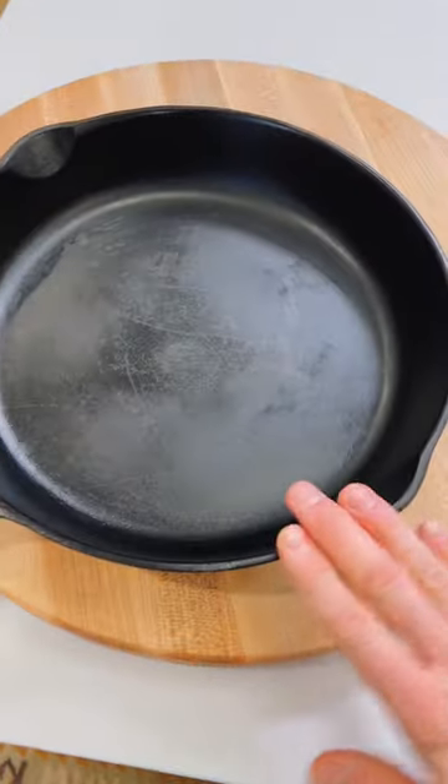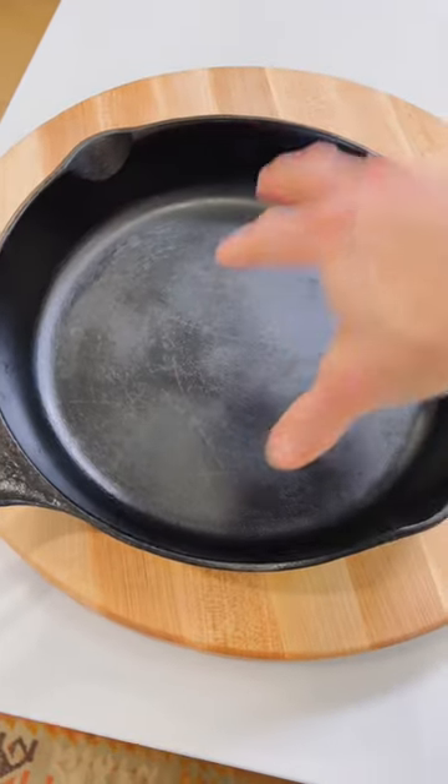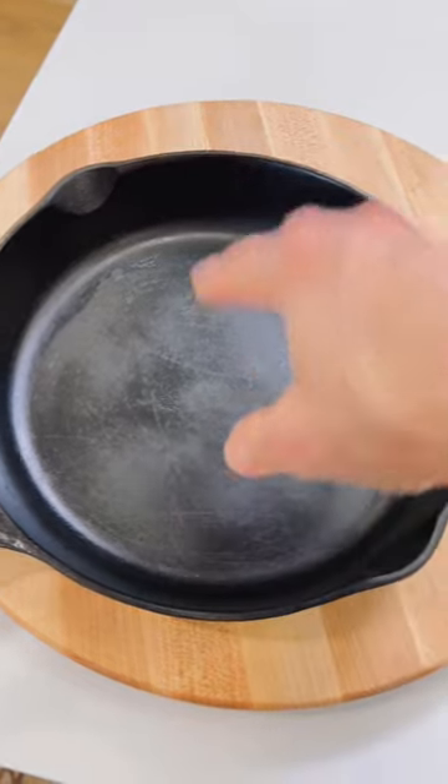I will always have a cast iron skillet. A nice 12 inch is gonna be one that you use all the time. If it's well seasoned, you can use it for so many things. The only thing you want to make sure — don't put anything too acidic in here, don't put tomatoes. It can pull off the seasoning sometimes, but otherwise I love it.